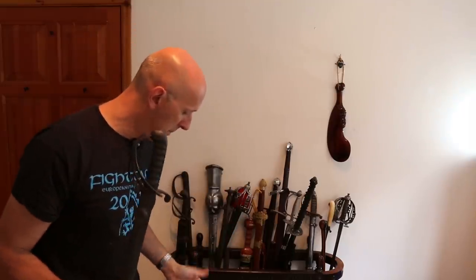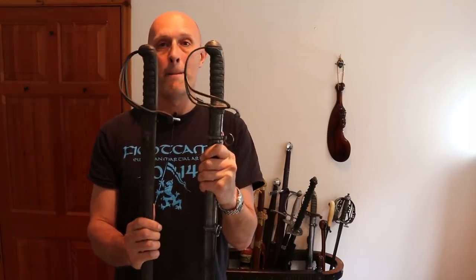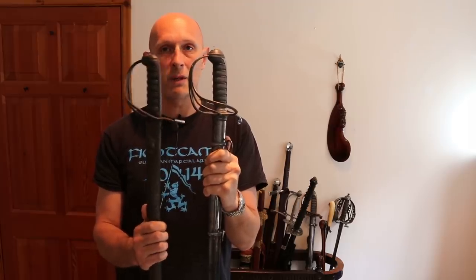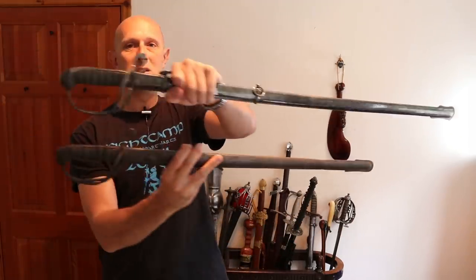You will notice that the hilt is somewhat familiar. If I just grab another sword that's right by me here, you'll notice the hilts are very, very similar. They're essentially the same pattern or model — that is the 1821 pattern three bar. But rather than going into the specifics of the 1821 pattern, I wanted to talk about why these two swords are of different lengths.